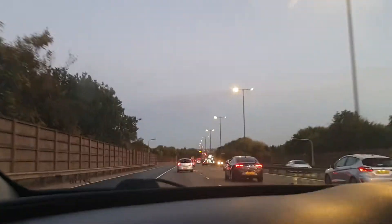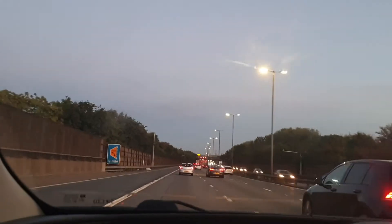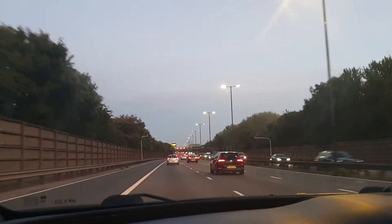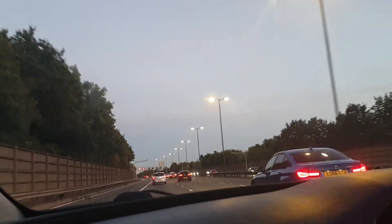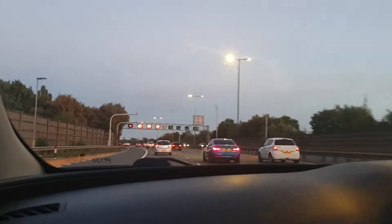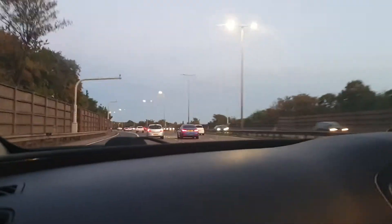Hello everyone, today we're on the M6 on our way going back to Birmingham. As you can see on Google Maps — hard shoulder for emergency use only. Hard shoulder for emergency use only again.